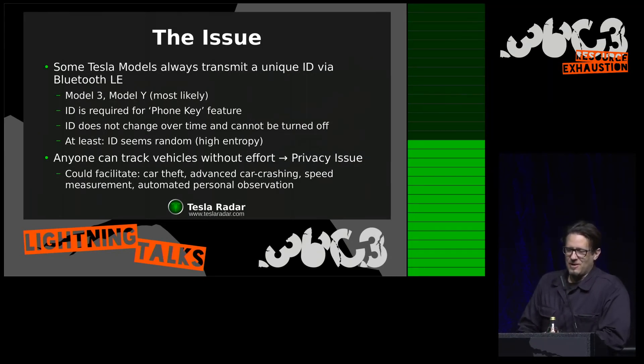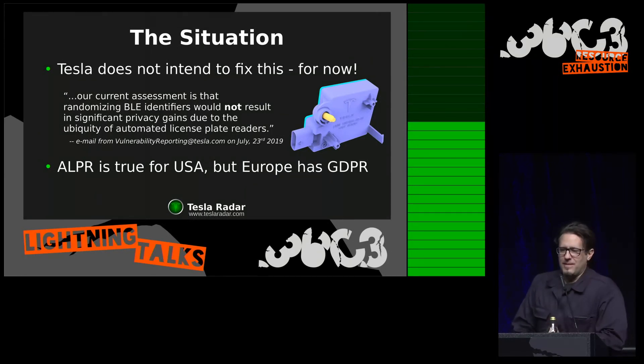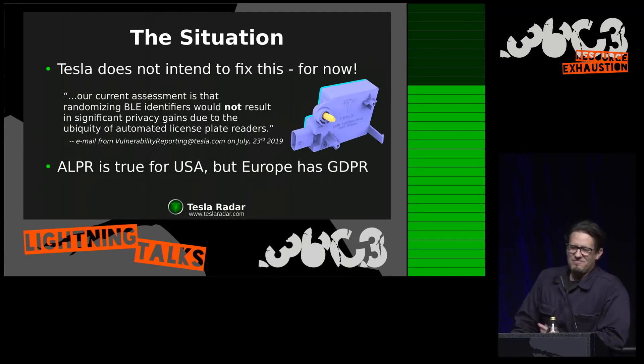Speed measurement is something you can use it for, and worst of all is that it facilitates automated personal observation. The current situation is I wrote a letter to Tesla and told them I believe this is a privacy issue. They replied back very friendly and professionally that they see it differently — because there are so many automated license plate readers around in the country anyway, it doesn't really make a big difference if they would randomize any identifiers. ALPR — that's the license plate reader technology — that argument applies to the USA. It's a lazy excuse, some would say. But in Europe, there's at least the GDPR.